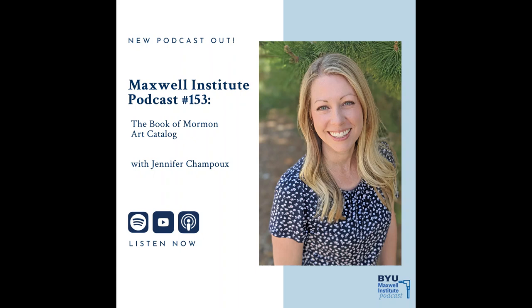We've been discussing the Book of Mormon Art Catalog, which you can find at BookOfMormonArtCatalog.org. Jenny Champeau, thanks for joining us on the Maxwell Institute Podcast. Thank you so much. Thank you for listening to the Maxwell Institute Podcast. Could you please rate, review, and subscribe to the podcast wherever you're listening, and recommend it to others so that we can fulfill the Maxwell Institute's mission to inspire and fortify Latter-day Saints in their testimonies of the restored gospel of Jesus Christ and engage the world of religious ideas.